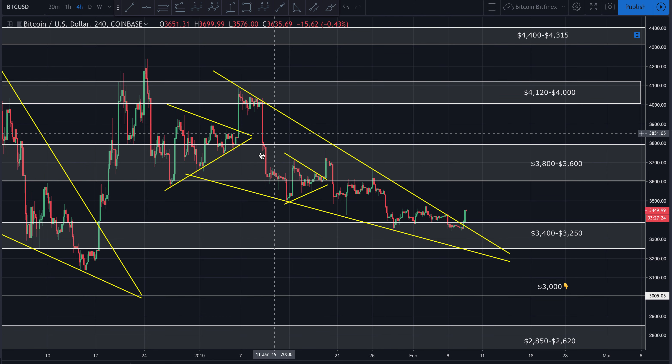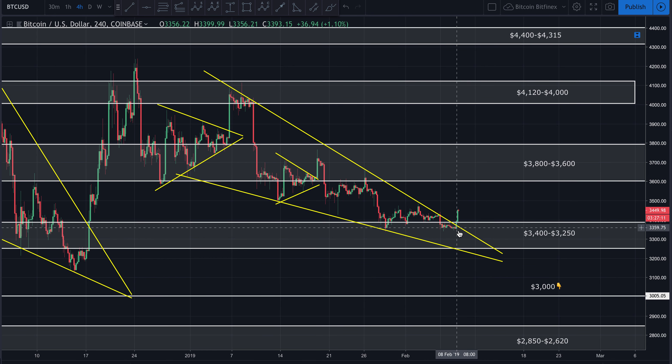Bitcoin finally — we've been watching this descending wedge here for the last few updates anyway — has decided to break out of this wedge. I thought it might come a little bit lower. I gave you an area to ladder in your buys between $33.50 and $32.50. We can see that price came down and reached a low of $33.40. So if you were following my advice, you did get at least some of your buy orders filled, probably not all of them, but at least you got in the game here.